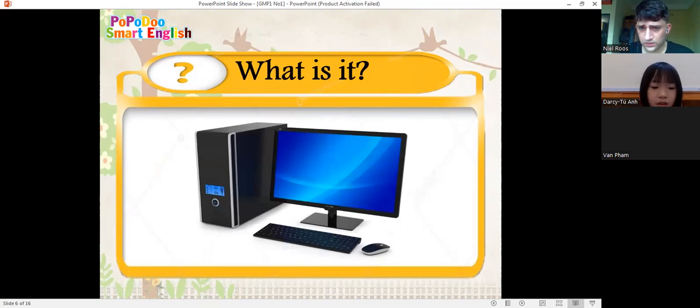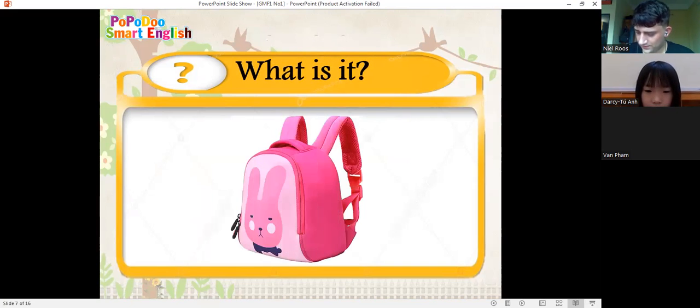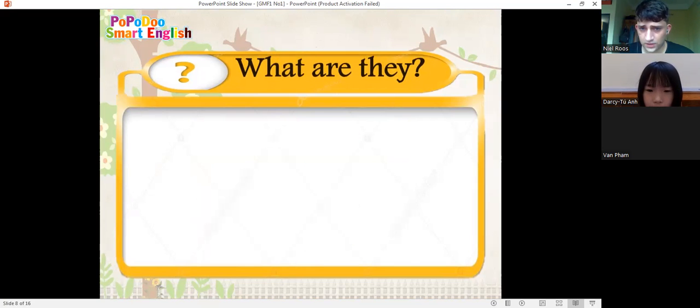And what is it? It's a computer. Super. And what is it? It's a school bag. Good job.